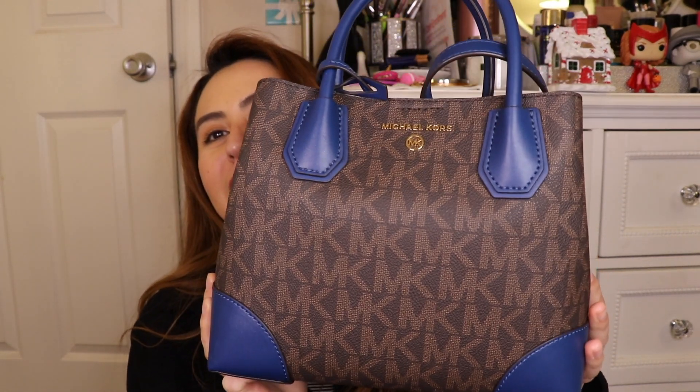Hey guys, so it's been about a week since we came back from Vegas and I've been trying to do a haul video on the big bag of goodies that I got from Ross while I was there. I haven't been able to because of work but I finally have the time now so let's do it. I'm also sick so I'll try to ignore my stuffy voice.